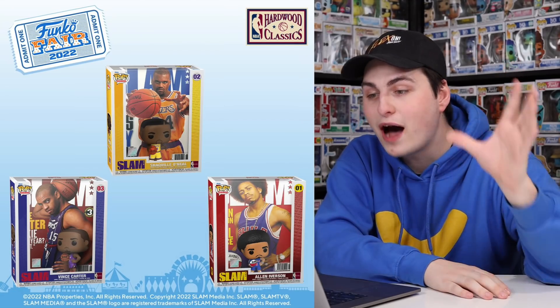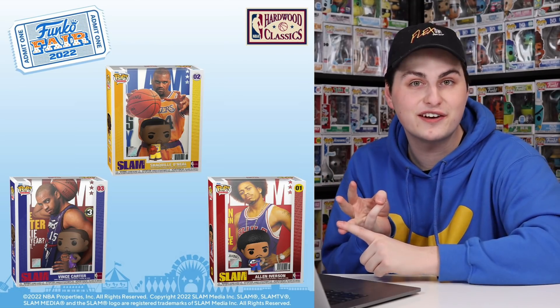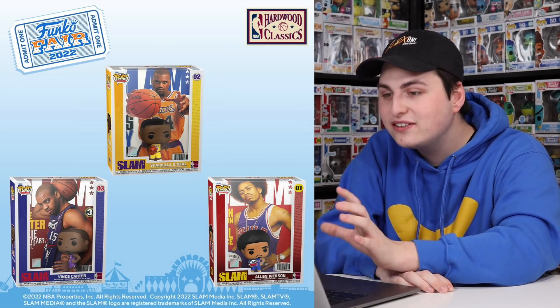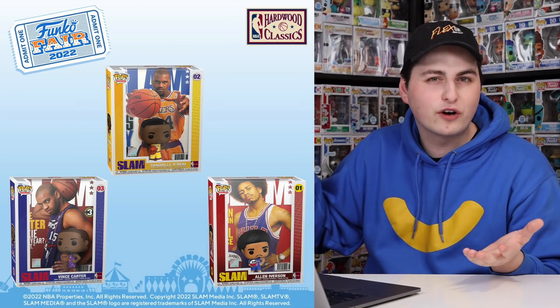After that we've got more basketball, and these ones here are brand new — this is the Pop Magazine cover. We've got three different ones: Allen Iverson, Vince Carter, as well as Shaquille O'Neal. I really do enjoy these ones because it seems like they actually got the license to Slam Magazine to do this, instead of putting some fake cover in the background or some Popified version of it.